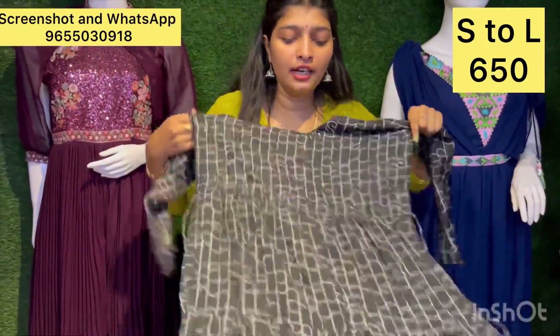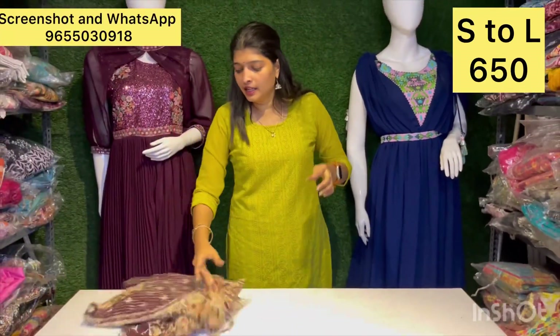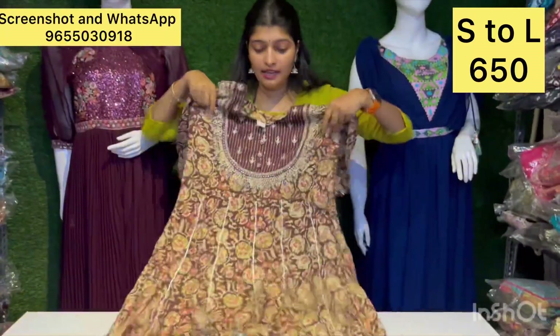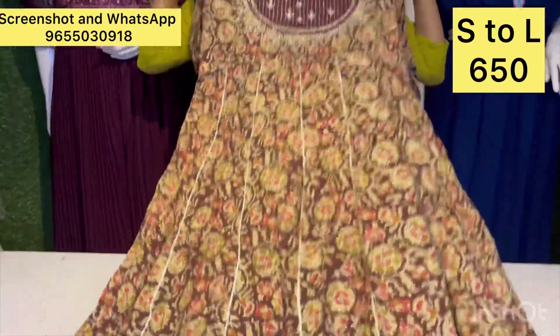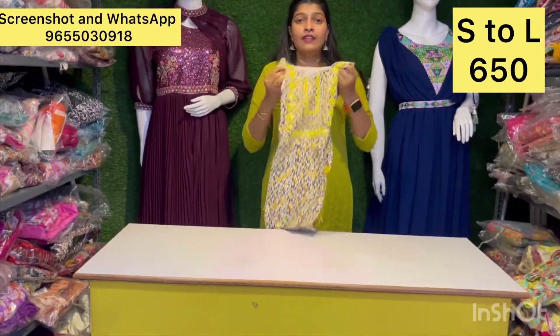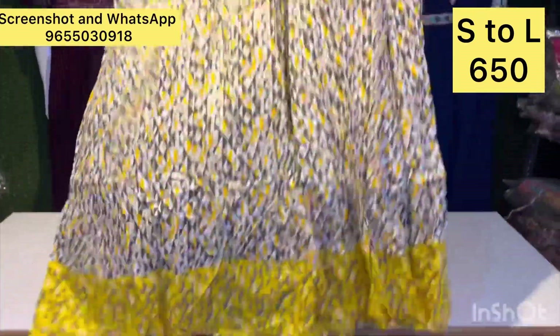Different black and white combinations — very superb designs available. The design is very stylish, unique Jaipur design — very superb. Just 650 flat offer. Like, share, and subscribe.